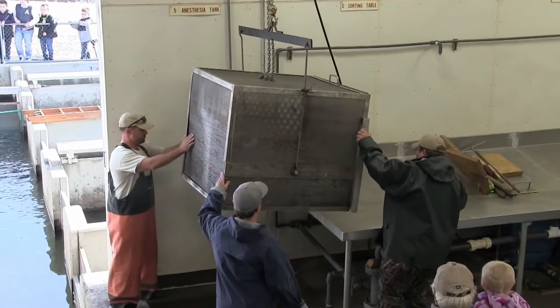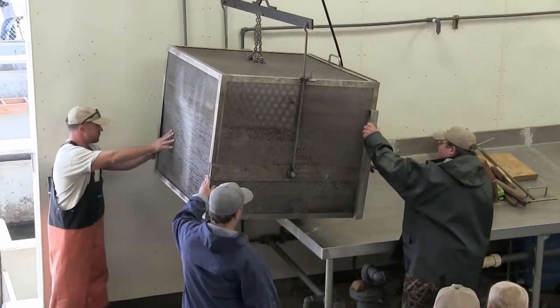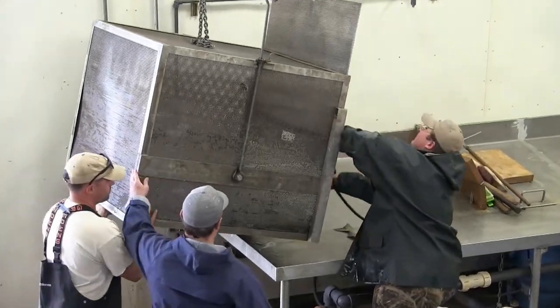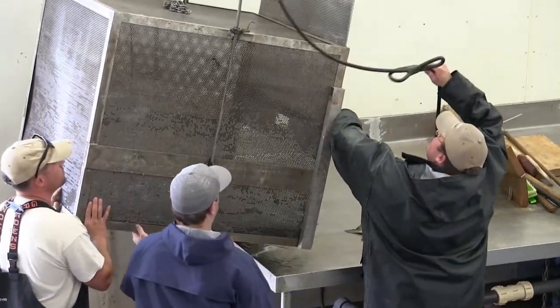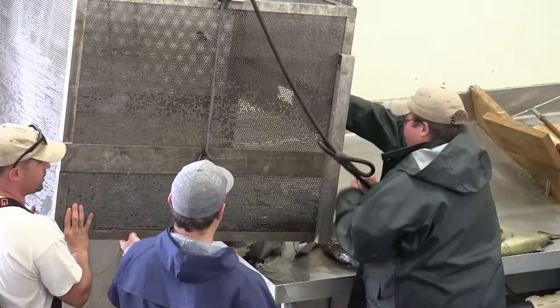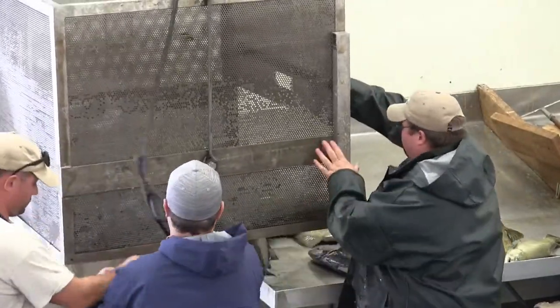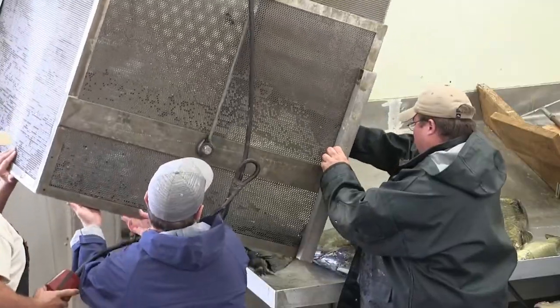The cage is something that allows us to crowd fish into, lift up a number of fish at the same time, and move those fish over into a CO2 tank filled with water to basically put the fish into a deep sleep — anesthetize the fish so that they're easier to work with and spawn.